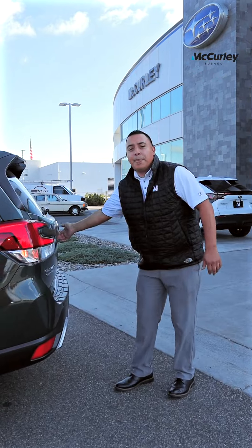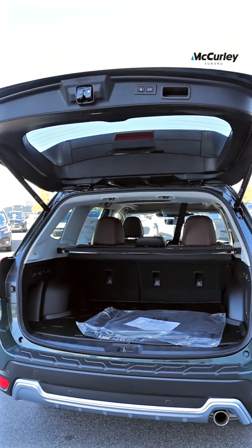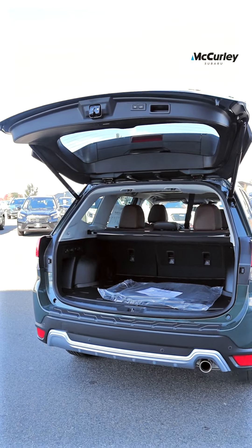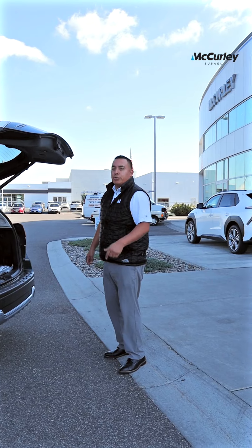Back here, rear power liftgate — makes it nice and easy to open and close, and loading your gear is essential. Plus here's that satin silver finish all the way around for that exclusive touring trim.